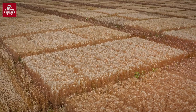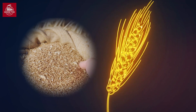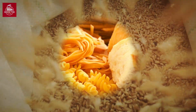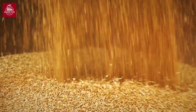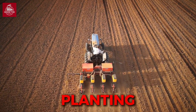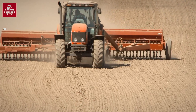Wheat farming is a delicate science. Farmers carefully select from dozens of wheat varieties based on their end use. Hard wheat, like hard red winter or durum, is high in protein, making it ideal for bread and pasta. Softer varieties, such as soft red winter wheat, have lower protein levels and are perfect for cakes and biscuits. Planting is done with precision machinery, often equipped with GPS technology, ensuring the seeds are spaced evenly for optimal growth.